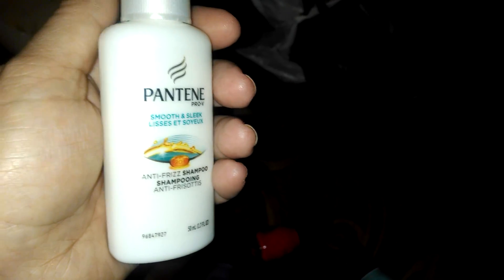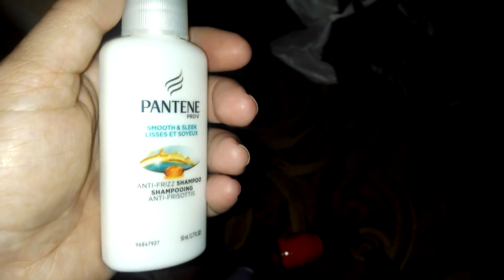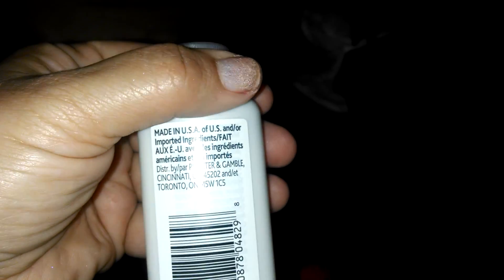When I want to try new products I look around for trial sizes. I found this anti-freeze shampoo for about a dollar at Walgreens. The travel size is a great idea — always go through your travel sizes as well as your clearances because you never know what you'll find. It's an anti-freeze shampoo and with my wild hair I can always use that.